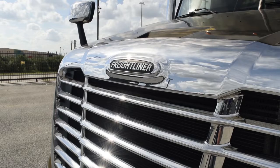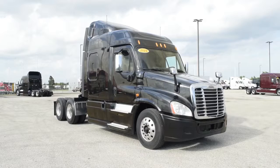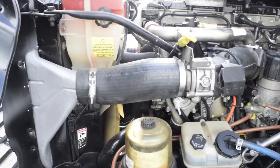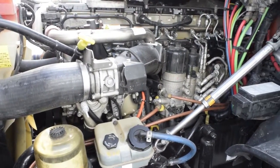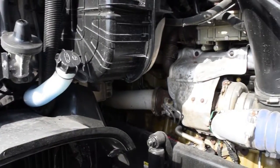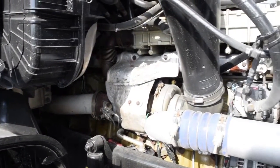The Freightliner Cascadia is the number one selling Class 8 truck on the market today. This Cascadia has a very fuel-efficient Detroit DD13 450-horsepower engine with a 10-speed Eaton-Fuller transmission.